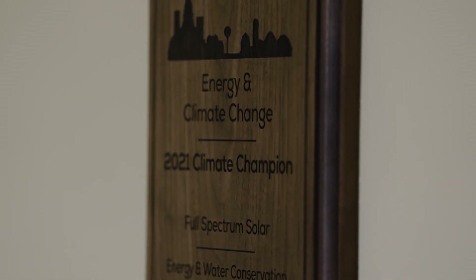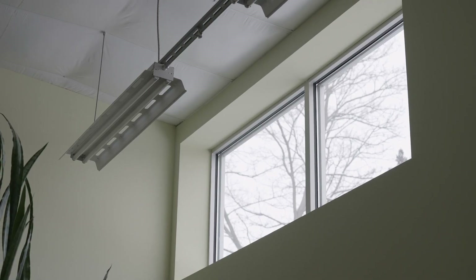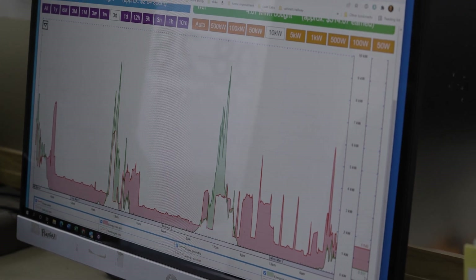We wanted to walk the walk. We thought that we could help people produce their own green energy, but also inspire them to look at energy efficiency opportunities — things they could do like rain gardens — things that we're doing at our shop, into their own businesses or homes.